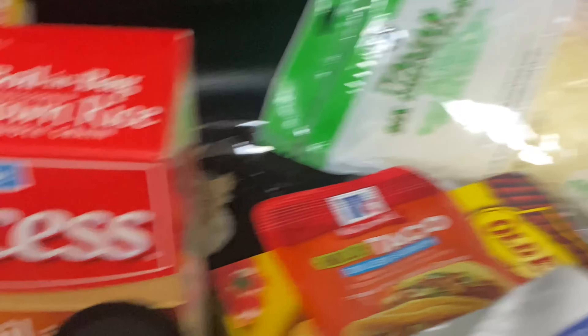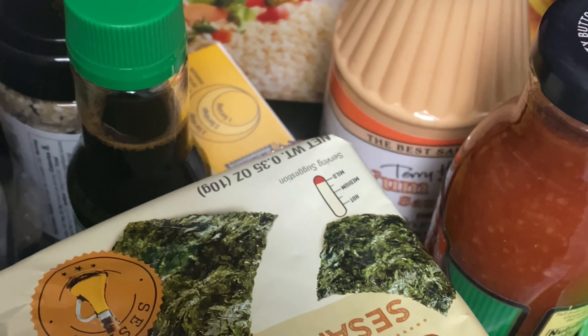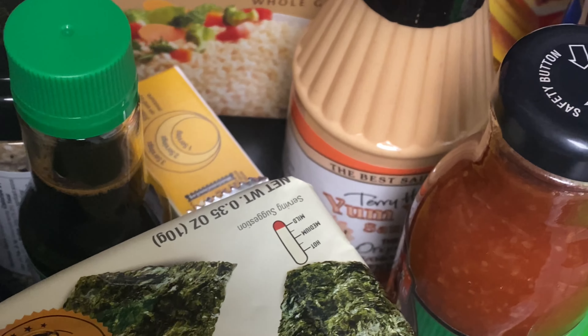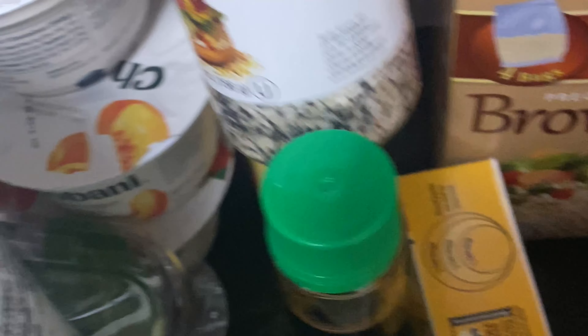I'm going to try this bowl — y'all know this viral video that's been going around on TikTok. It's like a sushi bowl with salmon. So I got the brown rice, light yum-yum sauce, the seaweed snacks, everything bagel seasoning, and low-sodium soy sauce. I'm going to try that out for lunch.